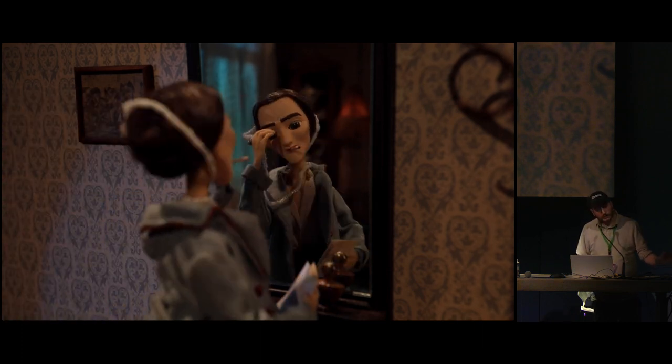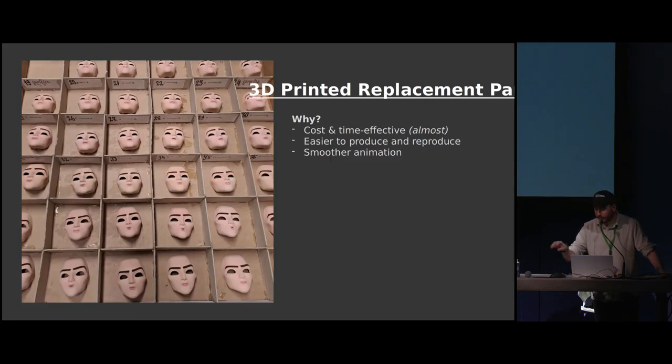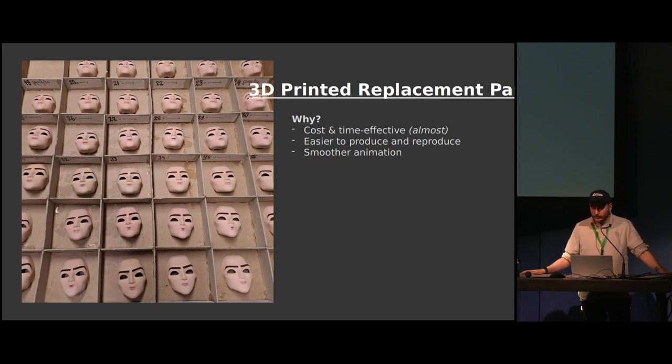We decided — and the directors were very adamant from the start — to use 3D printed replacement parts. If you don't know what a replacement part is: in stop-motion animation, one way to create the illusion of motion is to deform the object and sculpt the animation frame by frame. The second way is to have them sculpted beforehand as separate objects for each frame, then just replace and attach them to the puppet one frame at a time. Traditionally, before about 10 to 15 years ago, every replacement part was created by hand.